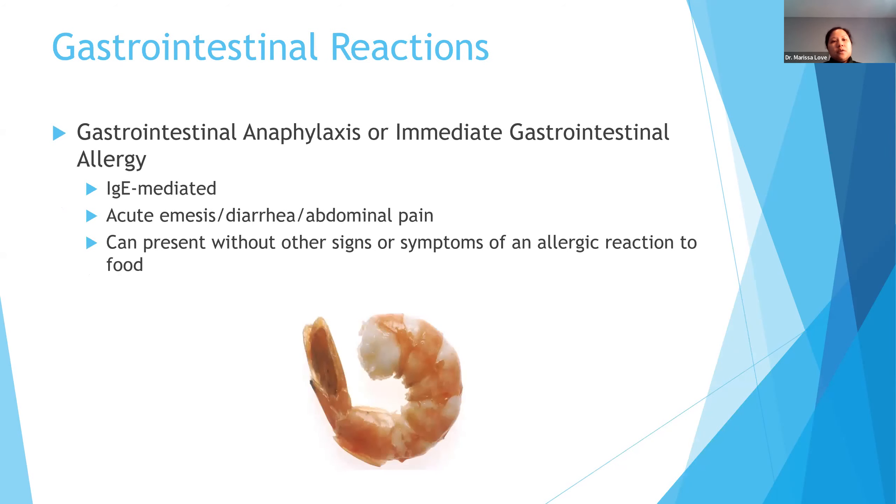Gastrointestinal reactions typically accompany other symptoms. Shellfish — especially shrimp, crab, and lobster — has been known to sometimes just cause GI symptoms, showing up as persistent acute vomiting, terrible abdominal pain, and vomiting immediately after eating that particular food.